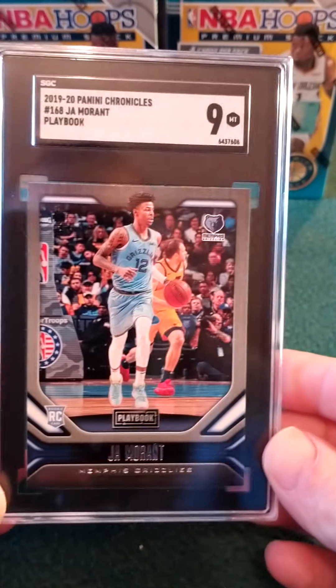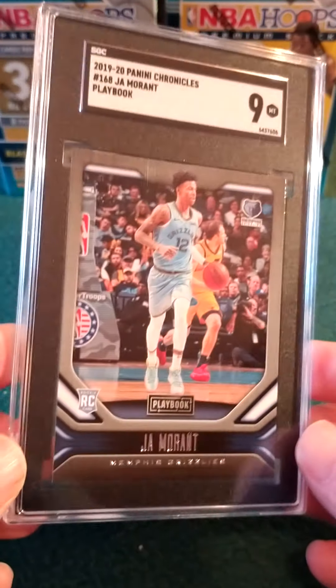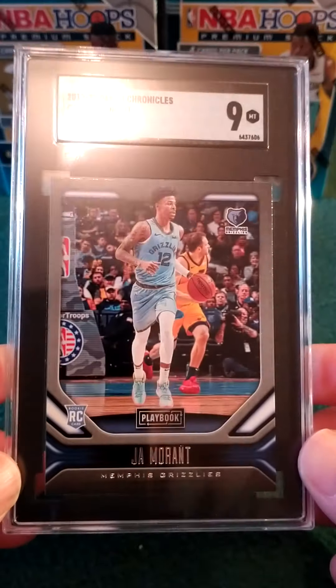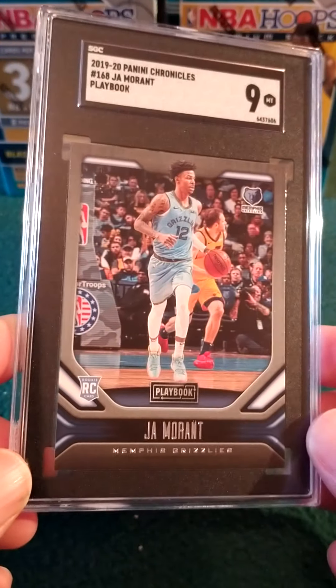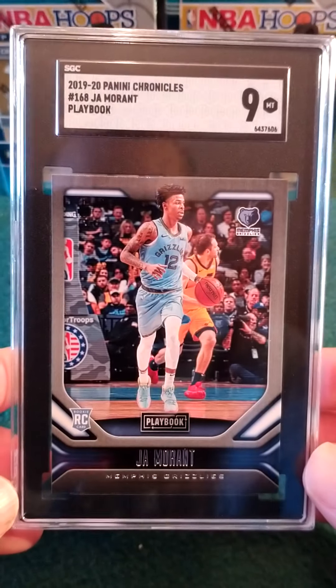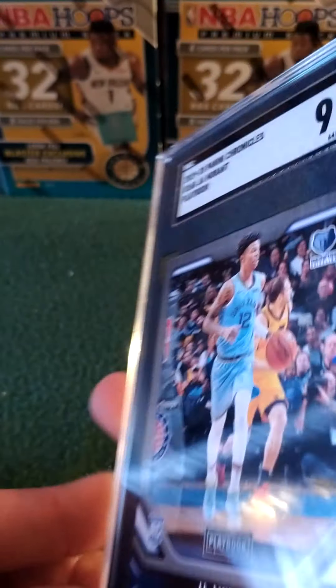First card — this is a PC card for me. When I sent this card out you could probably pick it up for 99 cents raw. We got a Ja Morant rookie card from Chronicles Playbook — SGC 9. Not too bad.